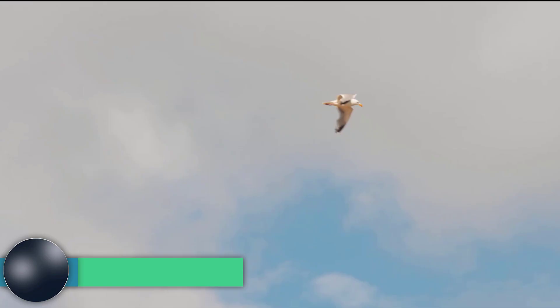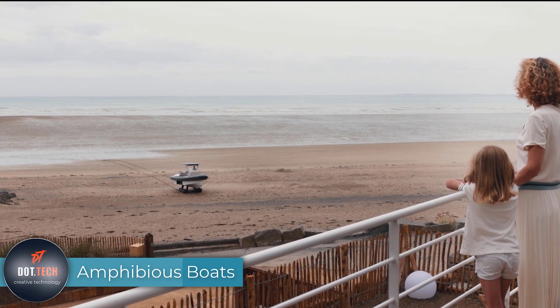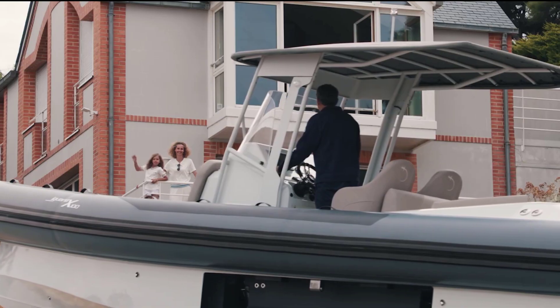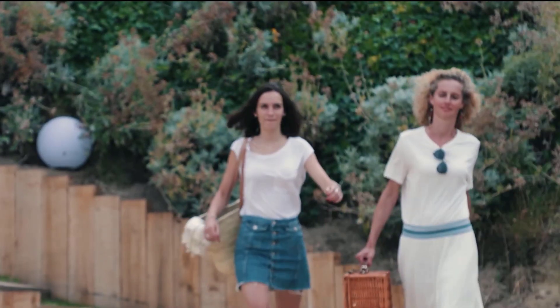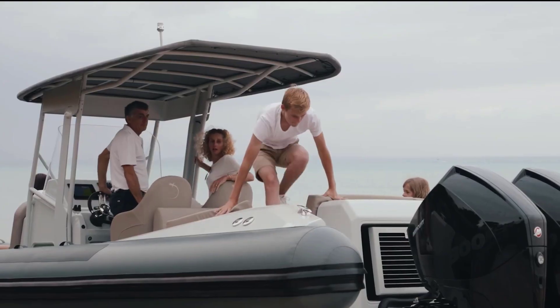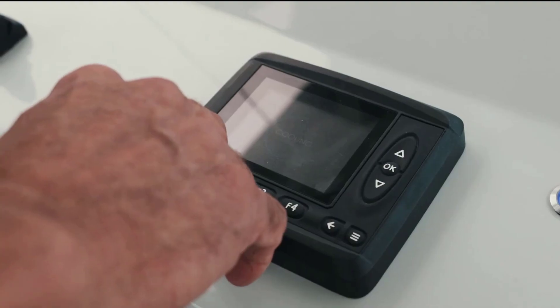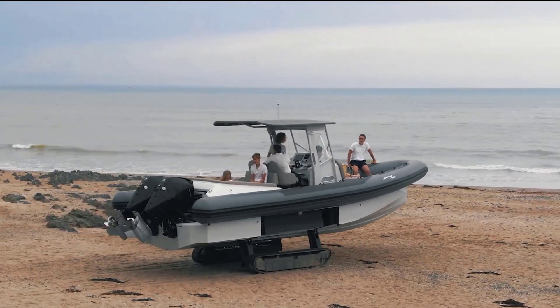Living near water can be delightful, but transporting boats can be a hassle. Amphibious boats provide the perfect solution for beach landings without the need for infrastructure. These boats are equipped with tracks, allowing them to safely maneuver on various shores, from soft sand to rocky beaches. Their design ensures they can handle inclines up to 22 degrees with ease.